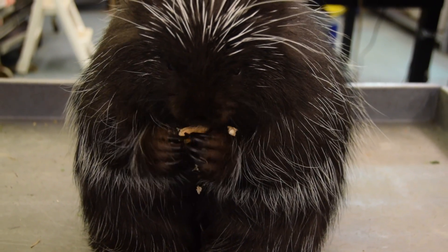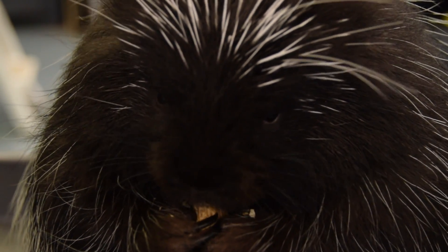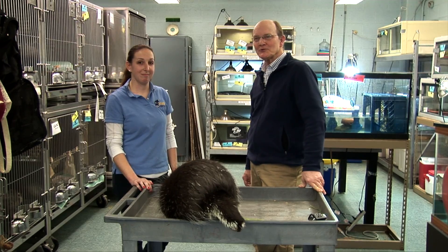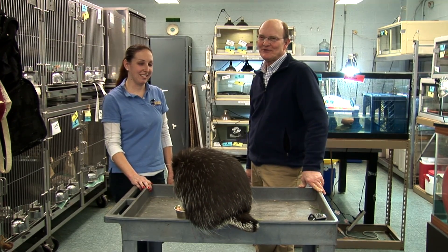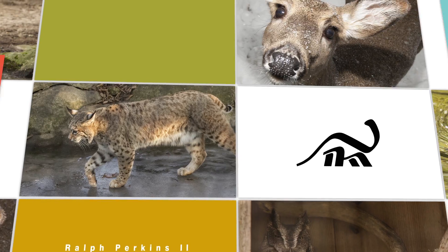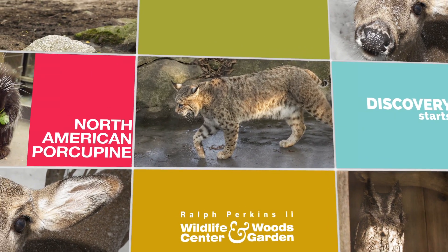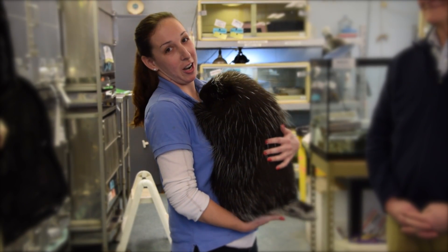These guys have a pretty good lifespan so we're hoping that Lance will be with us for a while. We've been here at the Cleveland Museum of Natural History with Katie Overholzer and we've been meeting Sir Lancelot the porcupine on this edition of Creature Features. I'm Harvey Webster. Whoever said you couldn't cuddle porcupines just wasn't trying hard enough.